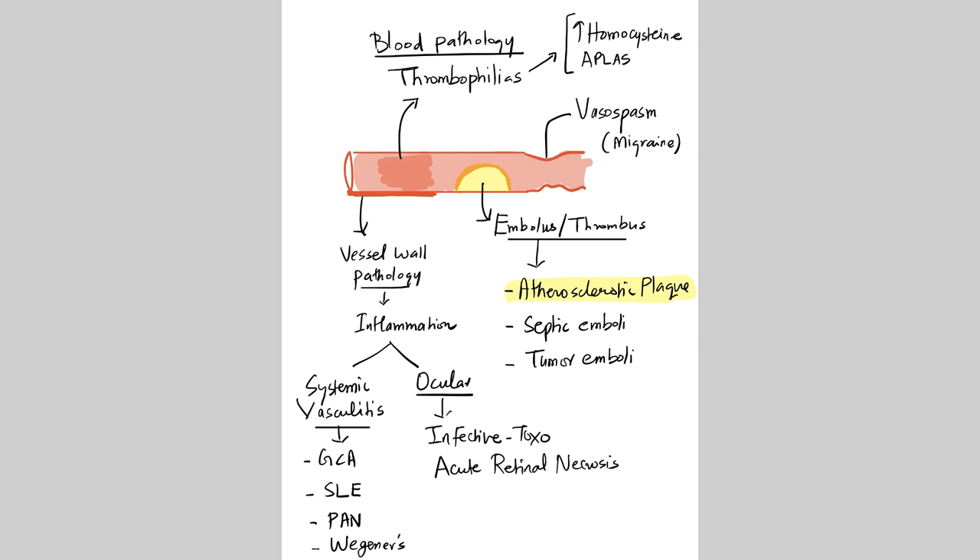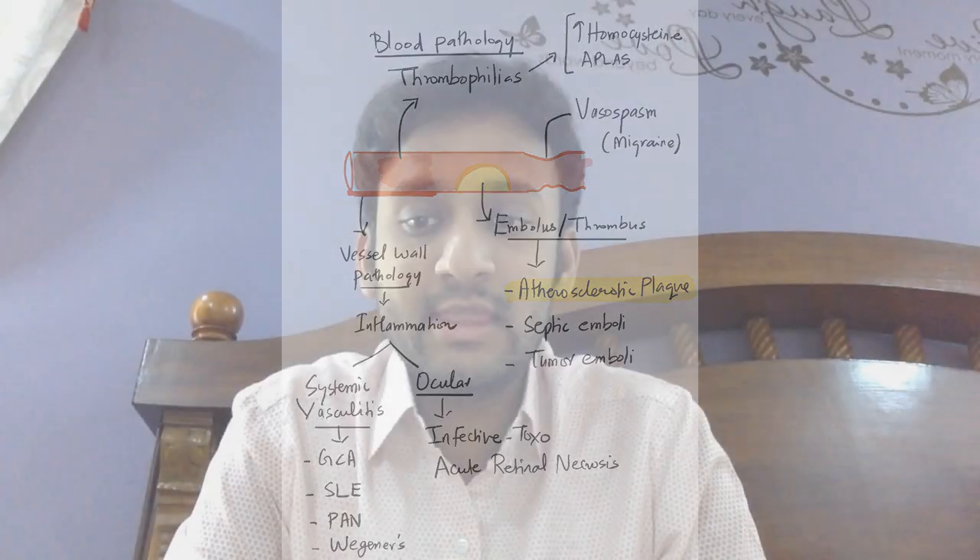If not an embolus, two other important causes of BRAO are vessel wall pathology and inflammation. A systemic vasculitis can lead to inflammation of the vessel wall causing ischemia of the area supplied by that retinal artery — either systemic vasculitis or a localized ocular cause. More importantly, especially in young patients, thrombophilias or blood coagulation disorders predispose to a pro-coagulant state. Whenever you see a young patient with BRAO, always look for homocysteine levels and test for antiphospholipid antibody syndrome.